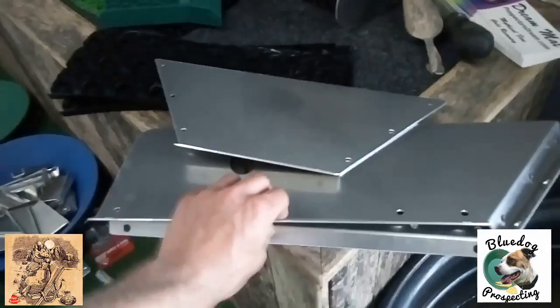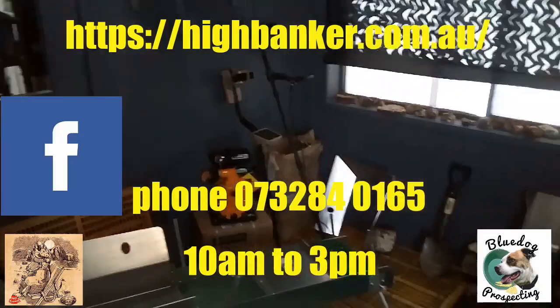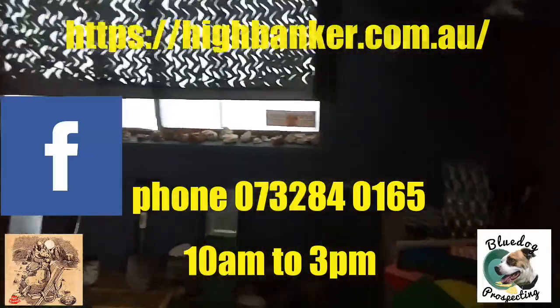These are the three-piece fliers that he's making. Just a quick video of Dustin's little shop here — Gold Rat High Bankers up at Hibbery. Go and check it out. Cheers.